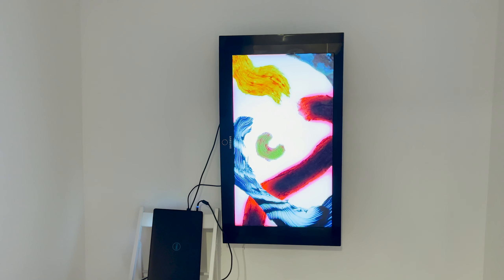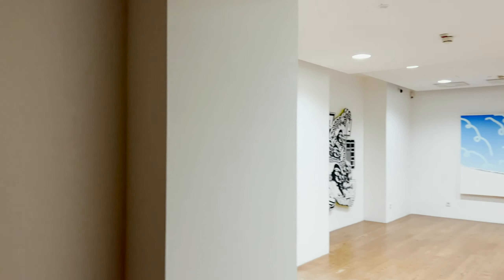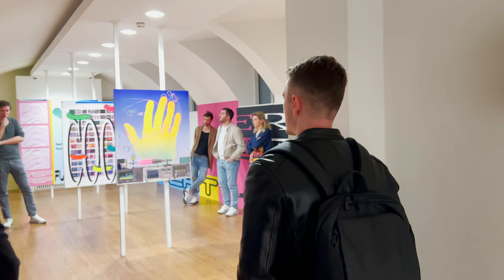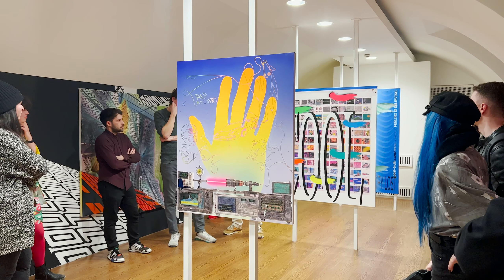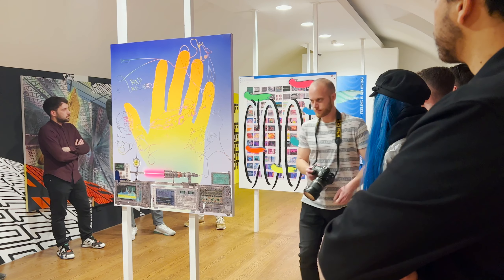Throughout the exhibition you can definitely see a strong tie to technology — there are more digital works on screens and phones, but even the paintings and prints have a really strong connection to technology and the digital world. A lot of them also feature images from the internet or printed images from things like Google Drive.